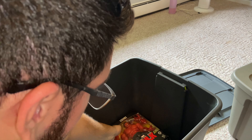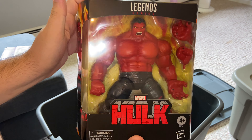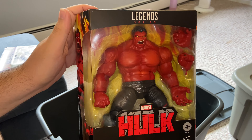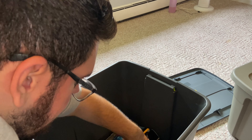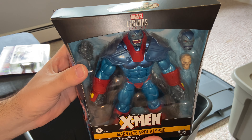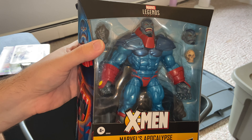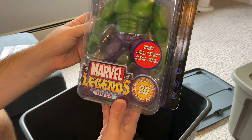We got Gambit — awesome figure. We got Marvel's Beast — this is awesome, he comes with his book and glasses because he is smart. We got Iceman — I remember getting him at GameStop.